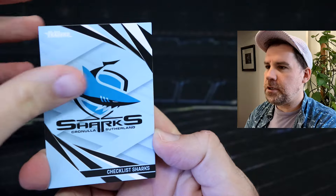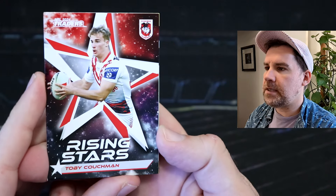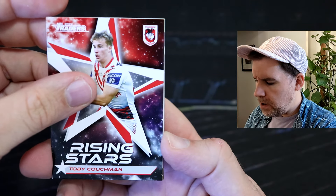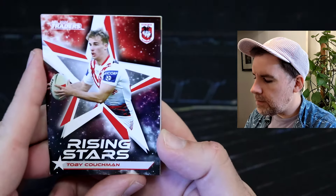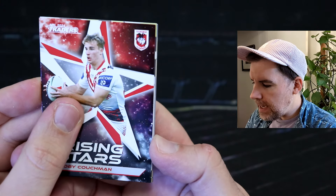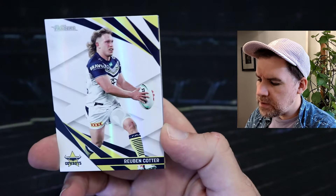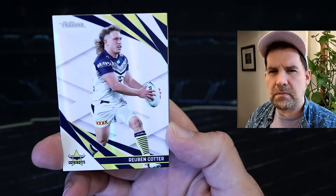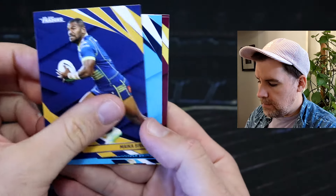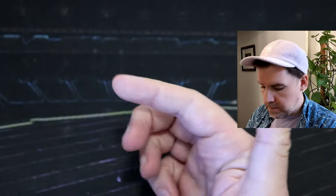Luke Keery, the Sharks checklist, Hudson Young. We've got Toby Couchman rising stars for the Dragons. I'm fairly certain we picked that up from the box. I feel like that card is like a little smaller — like a slither smaller, because I can see our Pearl behind it really easily. I don't know, that's weird. We've got Ruben Cotter in the Pearl, Mike Acevo, AJ Brimson, Reece Walsh and Ben Trebojevic.